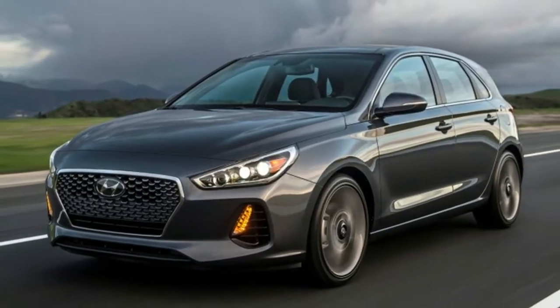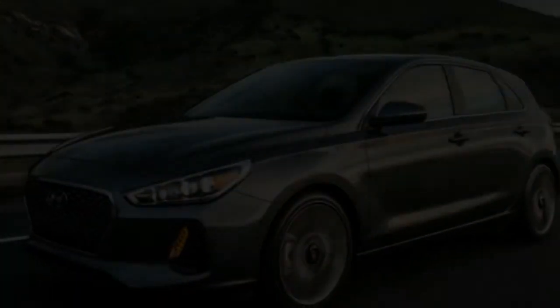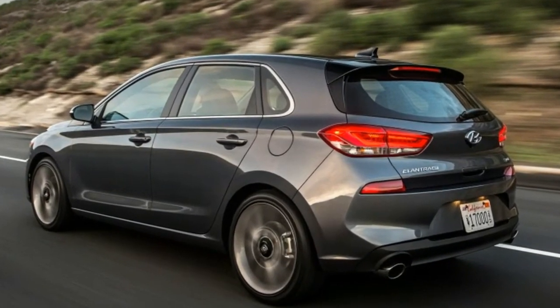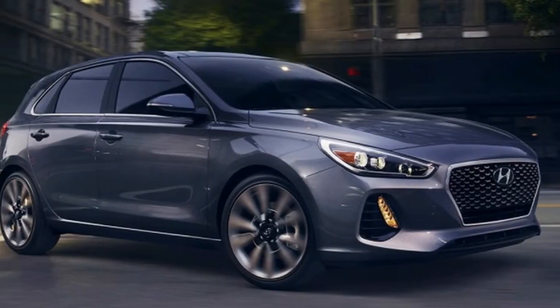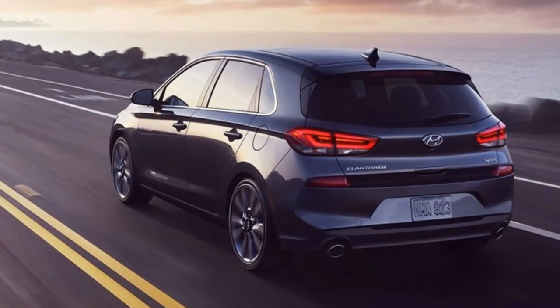A few months ago, a discussion at Autoblog HQ led to the term 'mildly spicy.' Cars like the Honda Civic hatch, the Volkswagen Golf, and Mazda 3 aren't quite GTI or Focus ST level hot hatches, but they still provide a great mix of fun, practicality, and affordability. The Hyundai Elantra Sport fits the same basic mold, minus the hatchback.